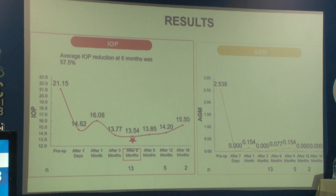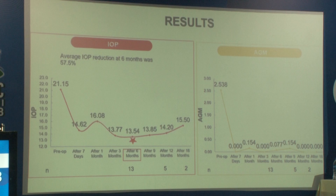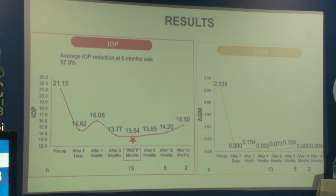Coming to the results, the mean preoperative intraocular pressure was 21 mmHg with an average of 2.5 anti-glaucoma medications preoperatively. At every follow-up visit, the intraocular pressure reduced significantly. We had all patients followed up till 6 months, and at the end of 6 months, we had an intraocular pressure of 13.5 mmHg with an average AGM of 0.07.